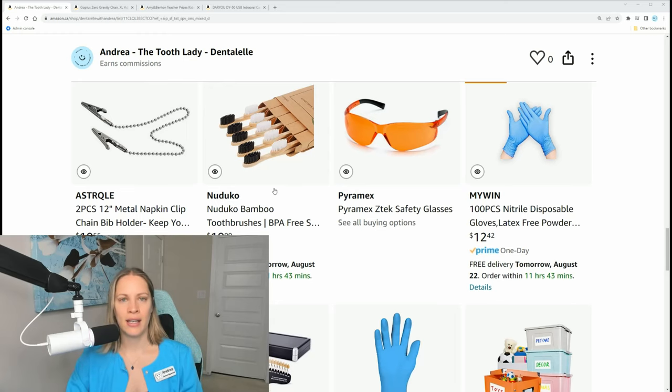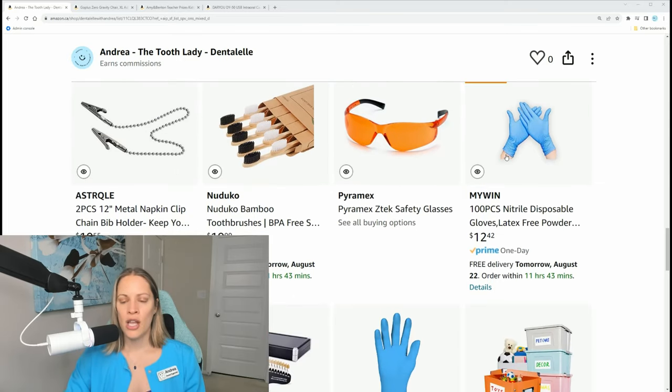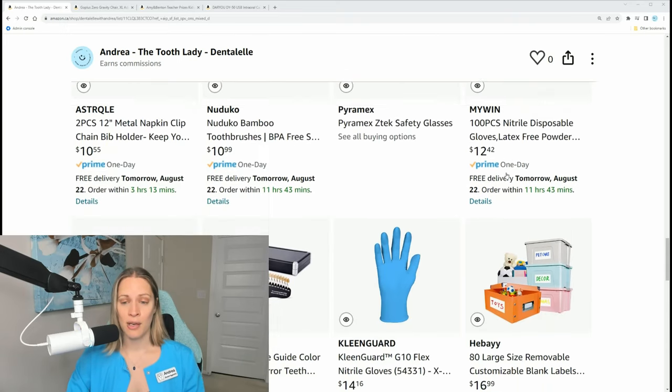I have bamboo toothbrushes linked — I personally find them too coarse but if your patient asks for them, you can let them know they're available on Amazon. You can also get nitrile gloves from Amazon without spending a fortune, plus micro brushes and a shade guide. Clients love seeing their shades.